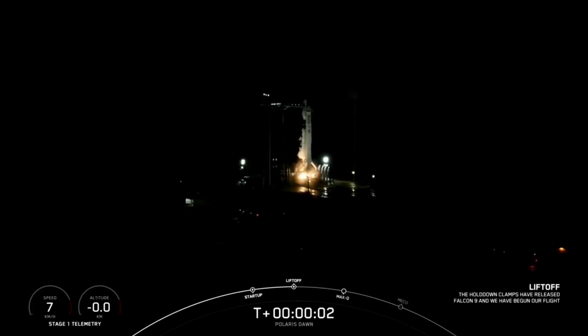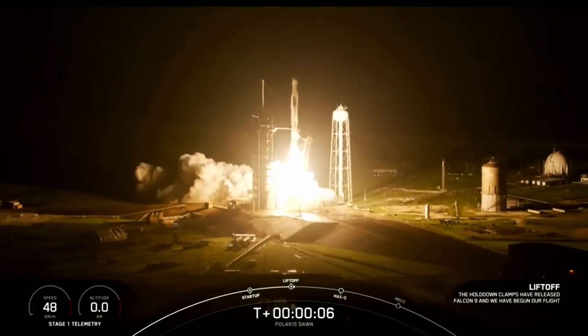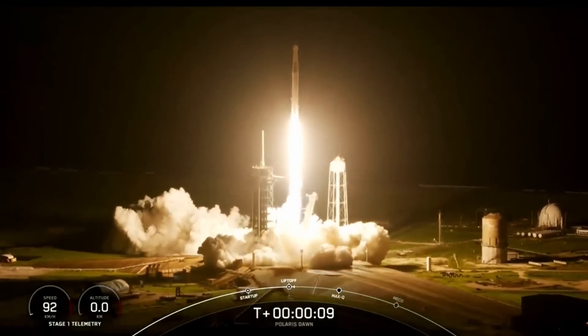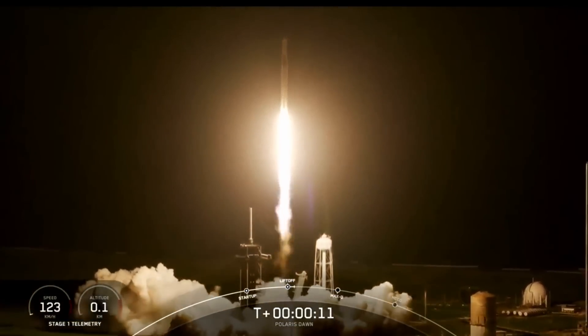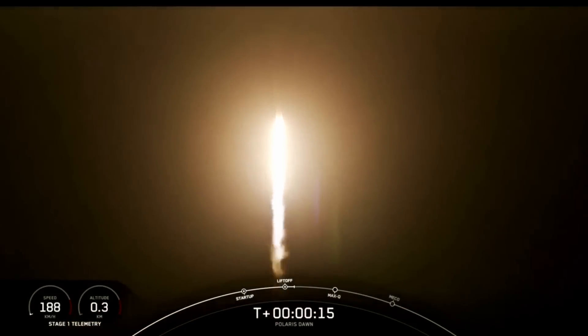Ignition. And close out. Close the land. Copy, one alpha. Vehicle is pitching downrange. State on propulsion is nominal.